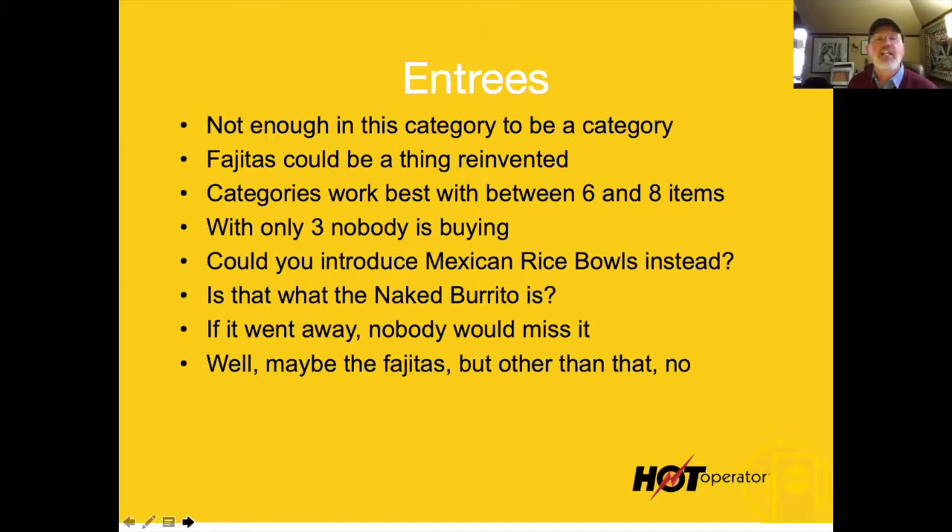Let's talk about entrees. There's this little tiny section with fajitas and a bunch of other things. There's just not enough in this category.